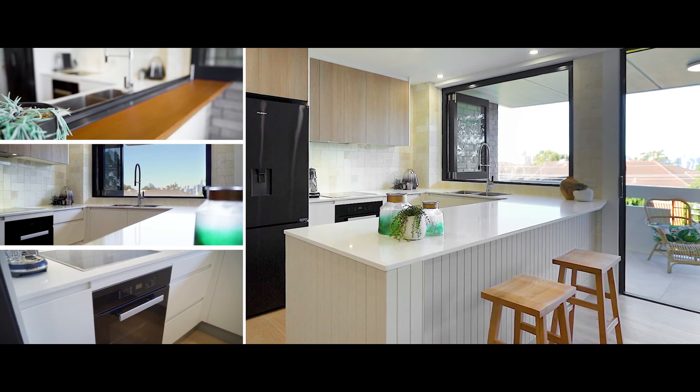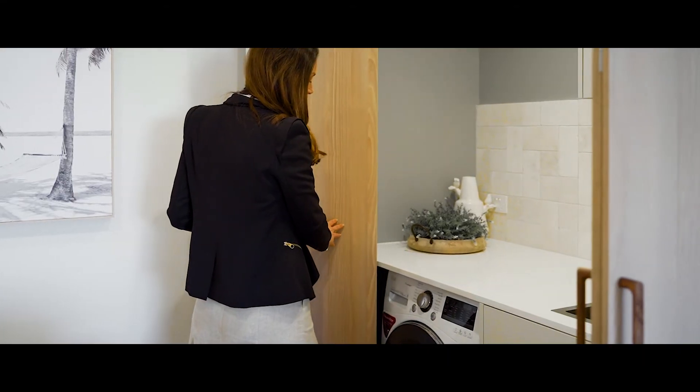The Miele kitchen is designed with entertaining top of mind — there's servery windows out to the deep balcony, everything is so functional and I just love the New York style laundry.